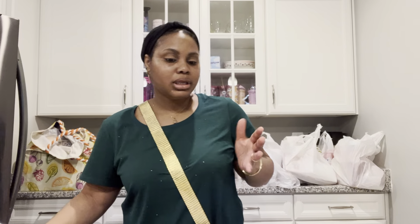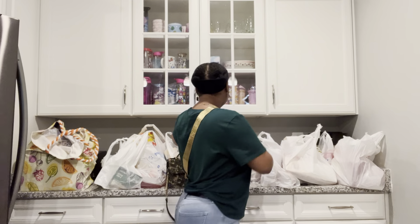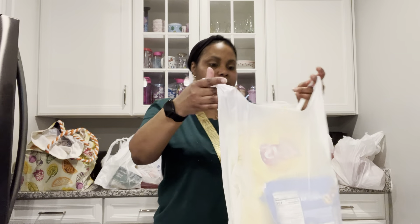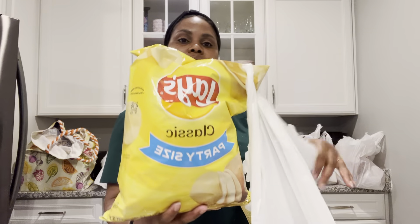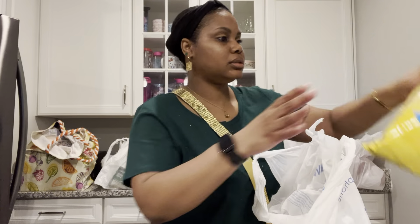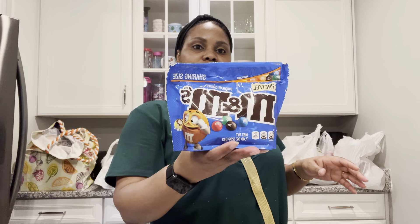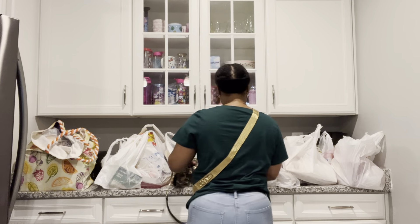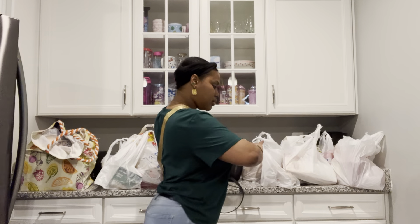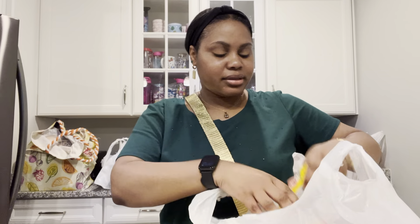We also picked up some Blue Bonnet. I like that for my broccoli — I know what y'all are saying, it's not real butter, but on my broccoli I just like it. It's buttery tasting and it has a salt aspect too. Oh wait, that's from a different store. So I'm going to show you guys what I got from Walmart, Dollar Tree, and Grocery Outlet — this is going to be a long one.